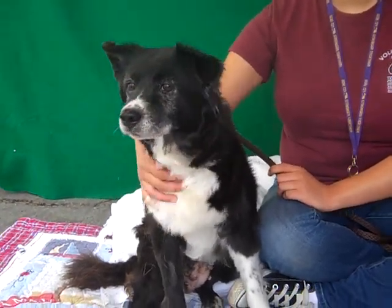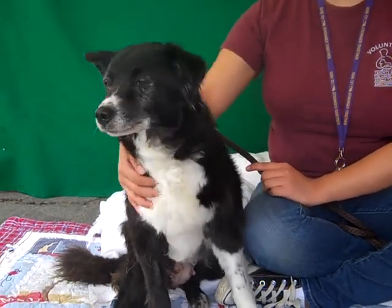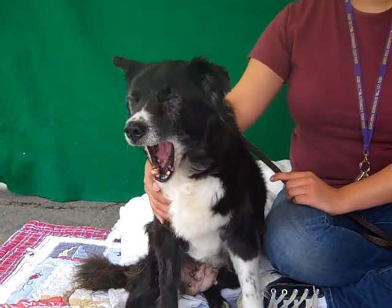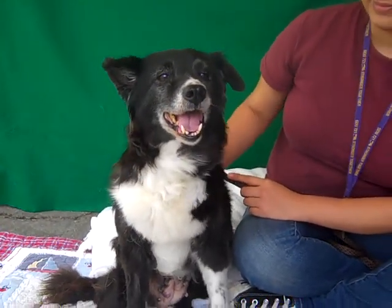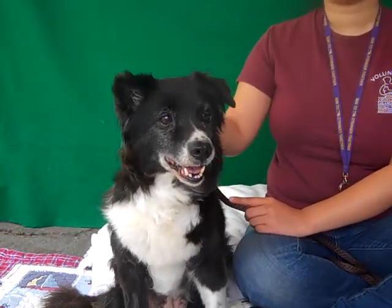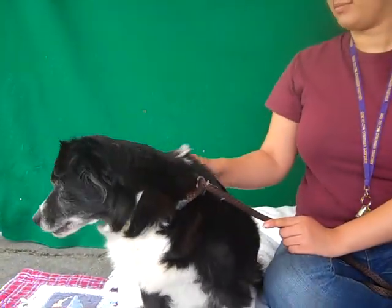She loves people, just loves people. So we would love to see her go to a home — a couple that's going to take her out on good walks and work with her on some training, because as a smart dog she always loves that interaction and really thrives on it. Children are fine — we'd like to see her with older children who understand to be gentle with her, because she's a very gentle lady herself, so we want to make sure they're gentle with her back.